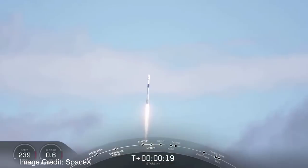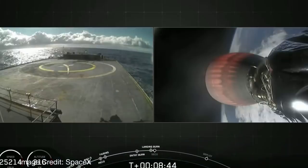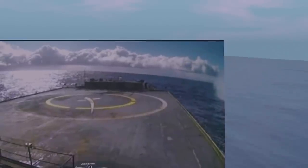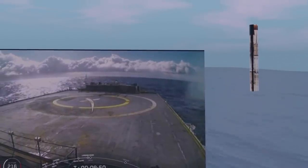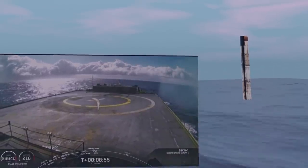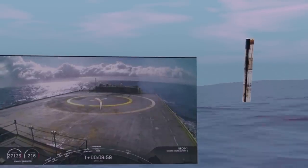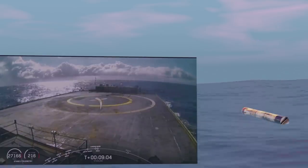SpaceX had delivered another 60 Starlink satellites to orbit. Booster 1056 was lost at sea after landing next to the barge and was then deliberately sunk. It had flown on three previous occasions, including two resupply missions to the International Space Station. Here you can see the smoke and spray produced by the booster landing off screen in the ocean to the right of the barge. It's the first loss of a flight-proven booster. The attempt to catch the fairing halves was also unsuccessful. The loss of B1056 is a shame, but there are other boosters in the short term.